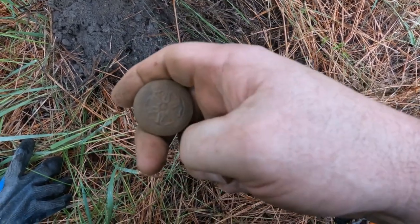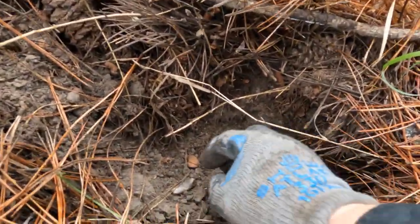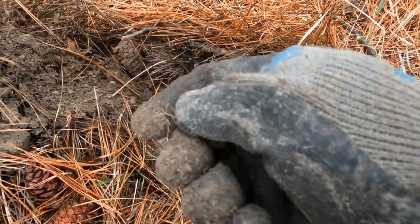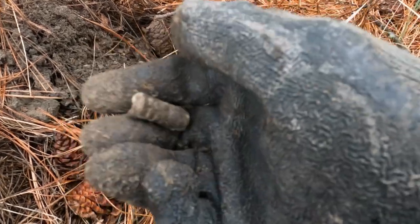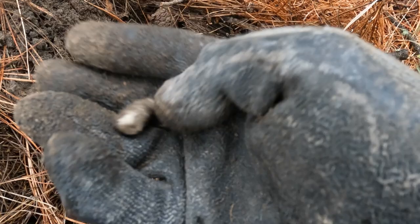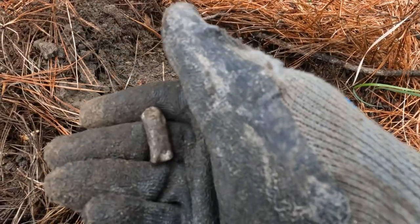Yeah, who knows — that's amazing. I got a pretty deep bullet here, nice and white. It's definitely been in there a while. I think that's an early 1900s military bullet, and I did find a military button in this area too.